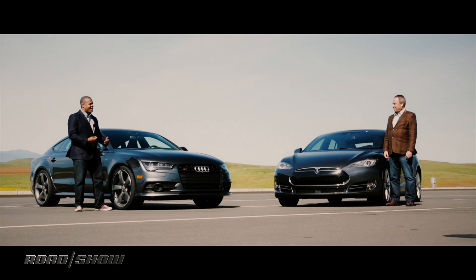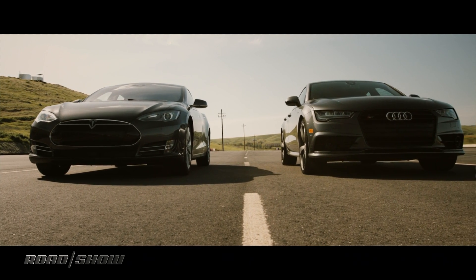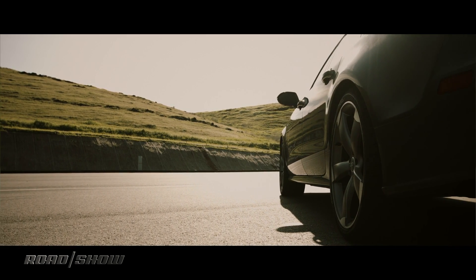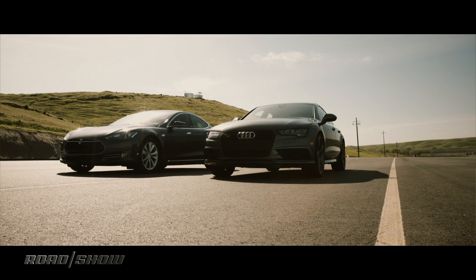I don't know how that range is going to help you on the racetrack today, but I will give you that they are pretty evenly matched on price and design — and probably performance, actually. I've got the 4-liter twin-turbocharged V8 engine that gives me 450 horsepower. That's going to go through a 7-speed DSG on its way to Audi's Sport Quattro system. With 406 pound-feet of torque, my 0-60 time is 4.5 seconds. What have you got?